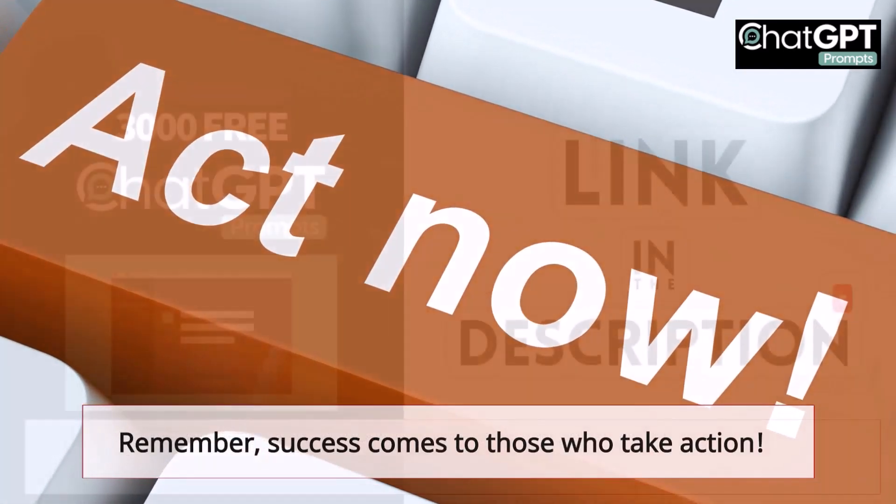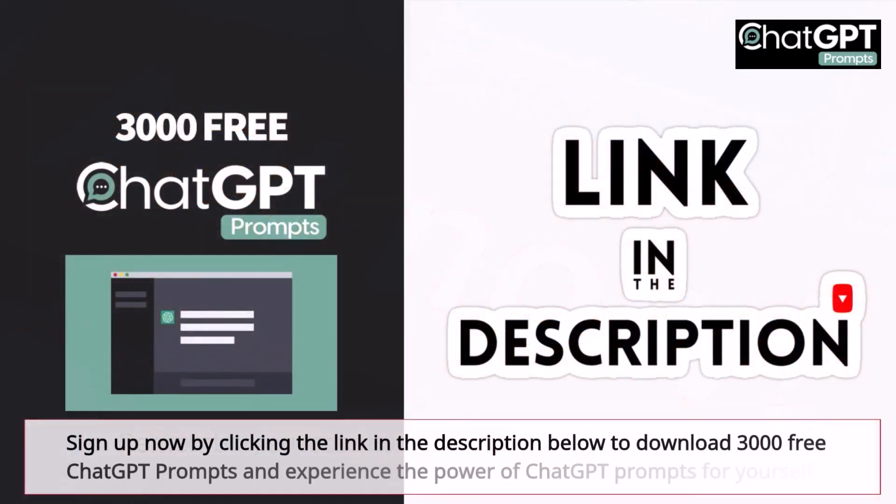Remember, success comes to those who take action. Sign up now by clicking the link in the description below to download 3,000 free ChatGPT prompts and experience the power of ChatGPT prompts for yourself.